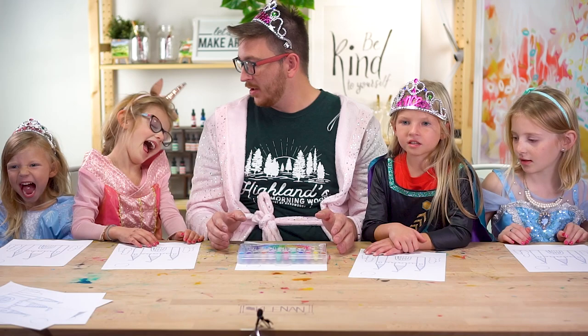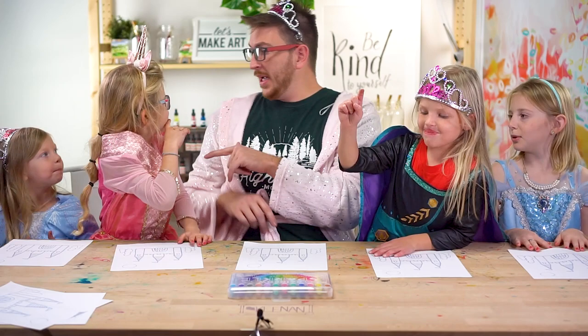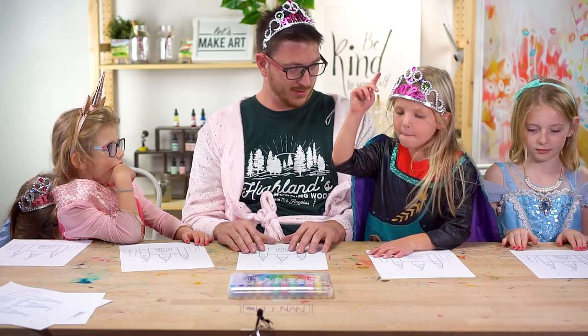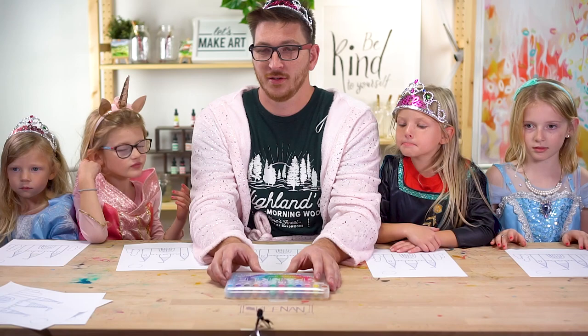Should we choose a color of the day? What's our favorite colors? Pink! Blue! Purple? I like purple too. My favorite color is like a sunset orange. Michael, what's your favorite color? I'm a purple person also. Yeah, see? Nice.